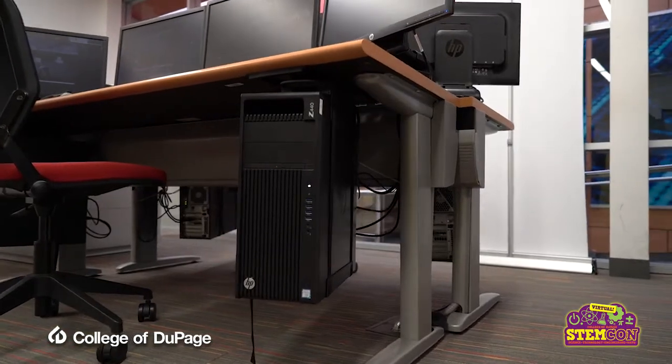Back here, we actually have a bunch of stations that game development students can work on simultaneously. Each one of these stations has dual monitors, so students can work in multiple pieces of software as they want. We can actually hold up to 16 game development students at once.